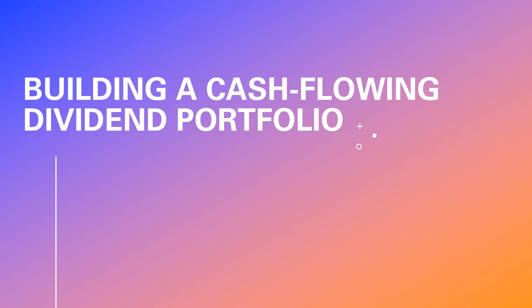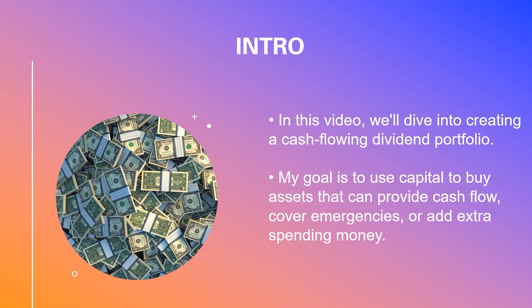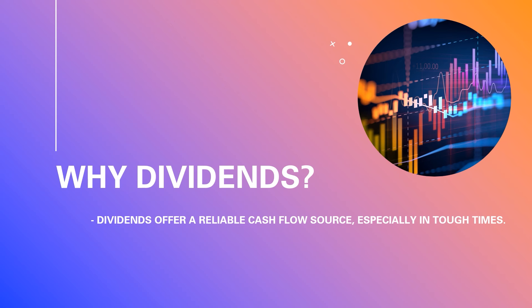This video is about creating a cash flow dividend portfolio. My dream has always been to use my capital to buy cash flowing assets that I can eventually live off of — for emergencies, for extra spending. In the YouTube financial space, most people think dividends are a losing battle, but I beg to differ, because when you need cash in desperate times, dividends can be there to save you.